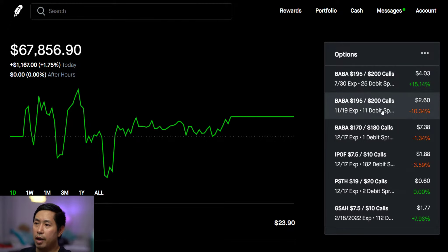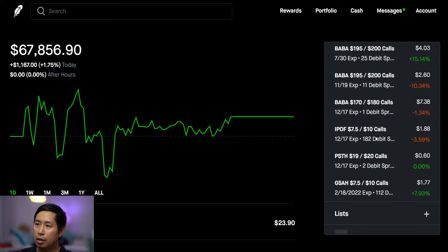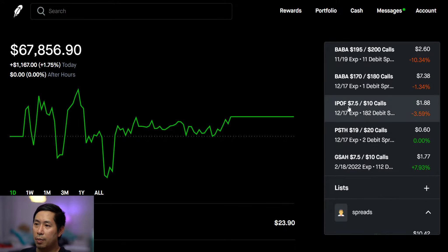Other than that, not really much going on. I do have some other Alibaba spreads expiring later in the year. I also have an IPOF $7.50/$10 call debit spread expiring in December, a PSTH $19/$20 call debit spread expiring in December, and a GSAH $7.50/$10 call debit spread expiring on February 18th, 2022 — this one went up today.